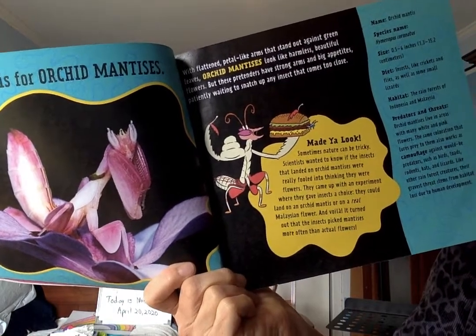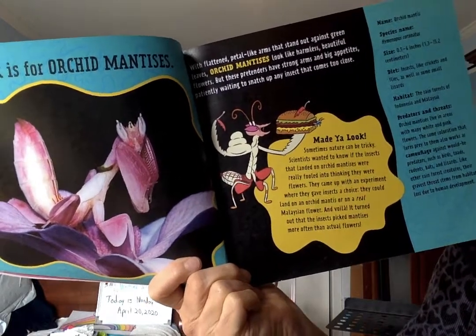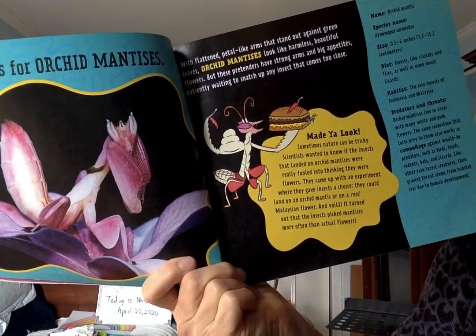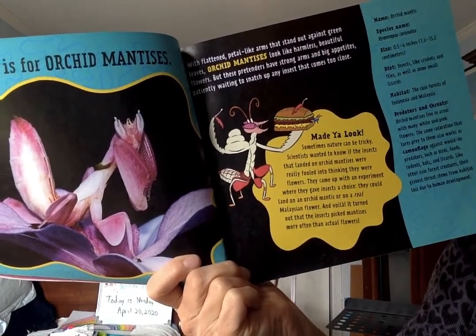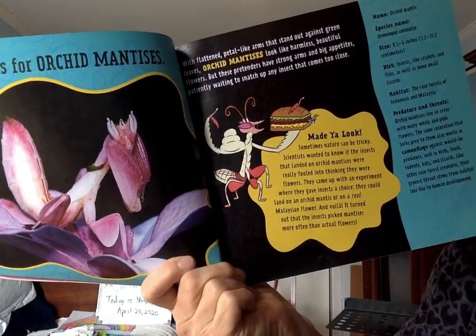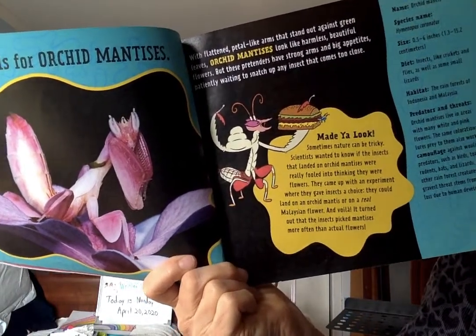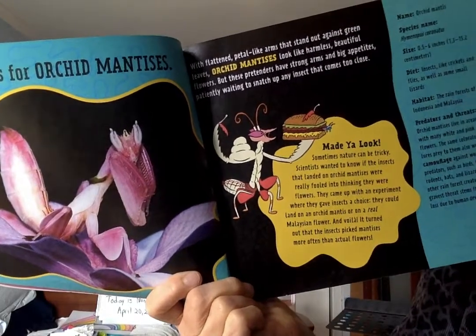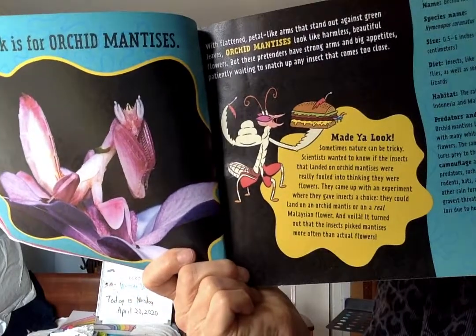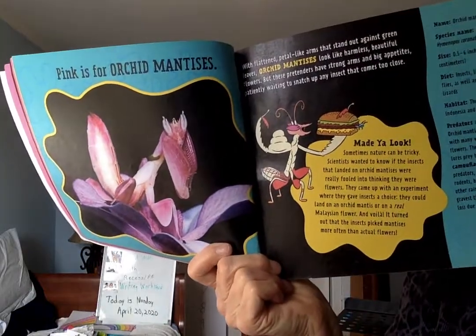Scientists came up with an experiment where they gave insects a choice: they could land on an orchid mantis or on a real Malaysian flower. And voilà — it turned out that the insects picked mantises more often than actual flowers. So the real insects got fooled. That is a strange creature.